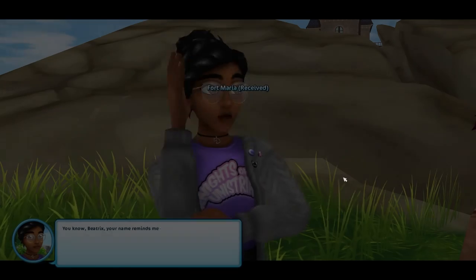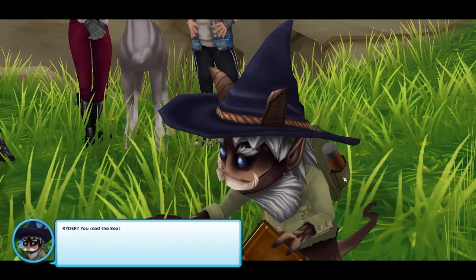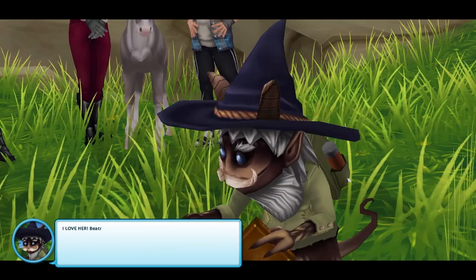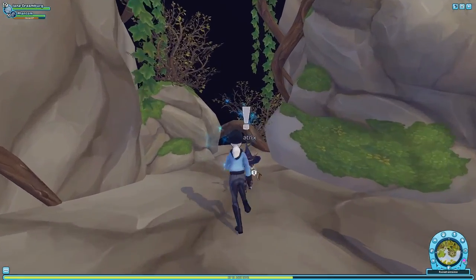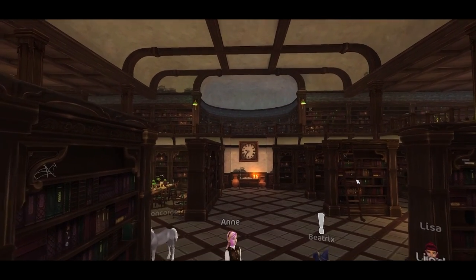Essentially, Beatrix was convinced that we are indeed trustworthy people, and thanks to her and Linda's shared love of an author named Beatrix, we have bonded enough for her to show us how to get into the library. We enter on the side of the mountain into a huge room of books, only to be told that's just a small portion of the entire library.